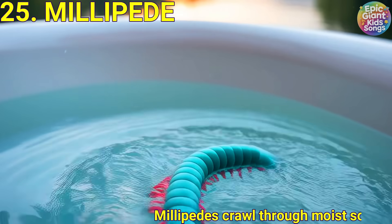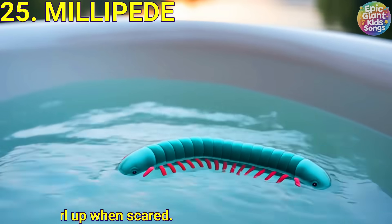Millipede. Millipedes crawl through moist soil and rotten wood. They move slowly and curl up when scared.